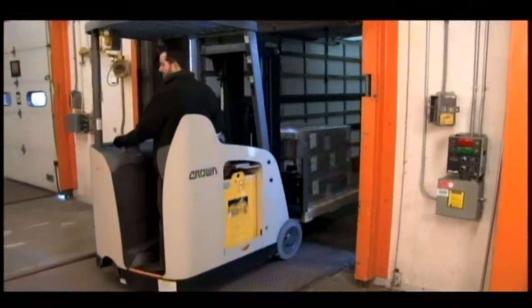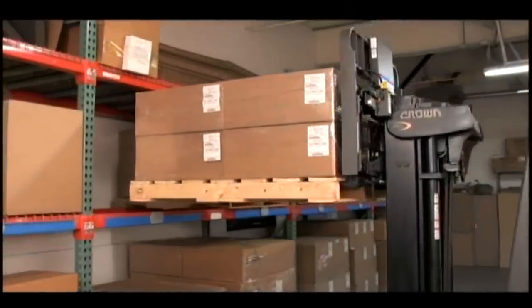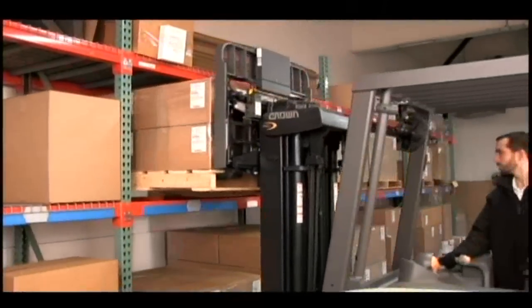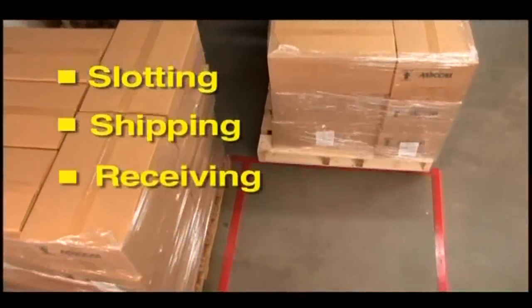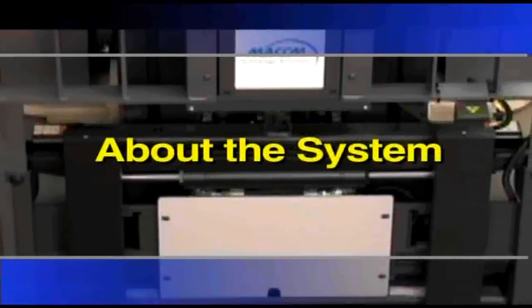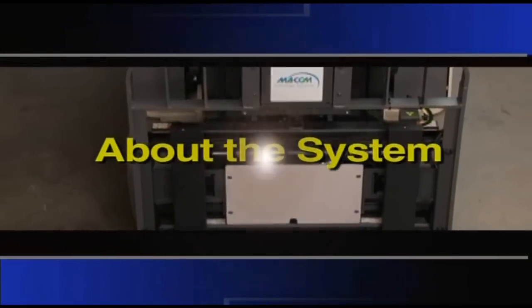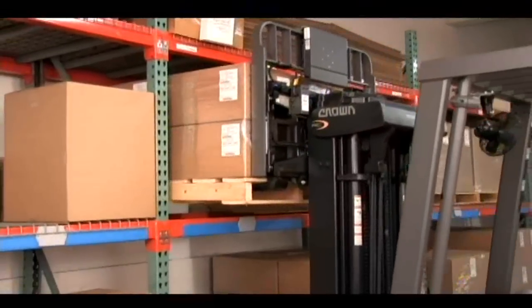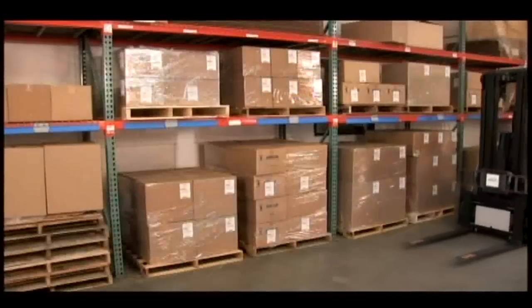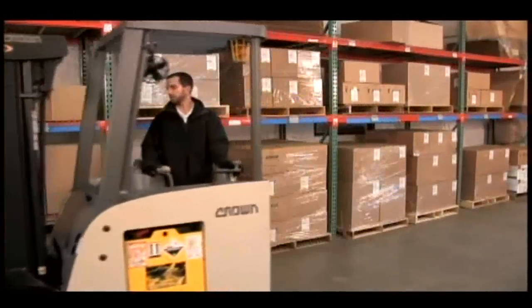MECOM Technology Solutions introduces a new sensor-based RFID forklift solution that brings new accuracy and efficiency to slotting, shipping, receiving, and cross-docking. A purpose-built system that can be retrofitted to your existing forklift fleet, the MECOM RFID forklift system brings advanced technology to warehouse operations.